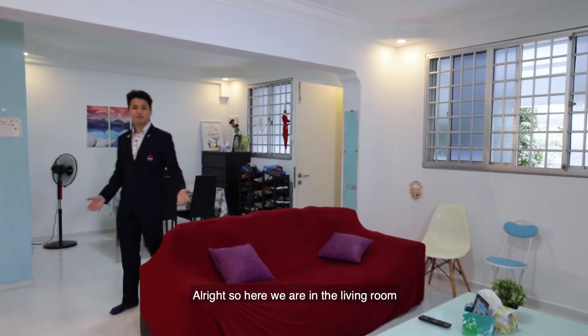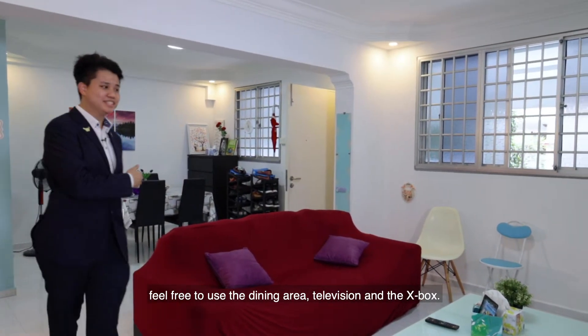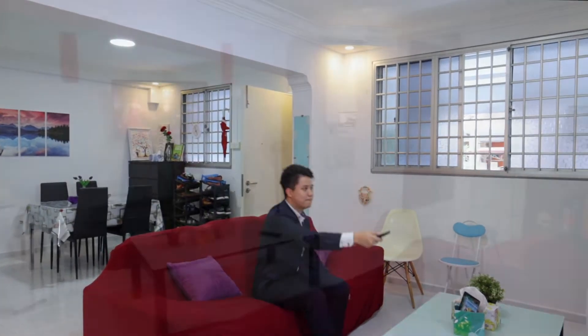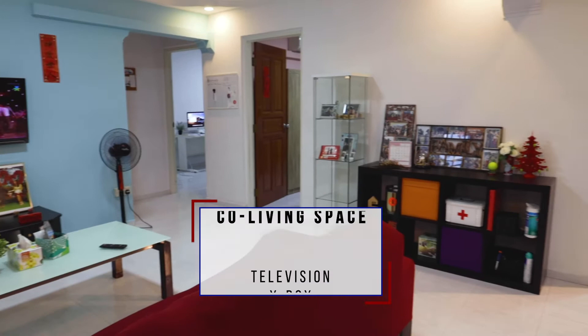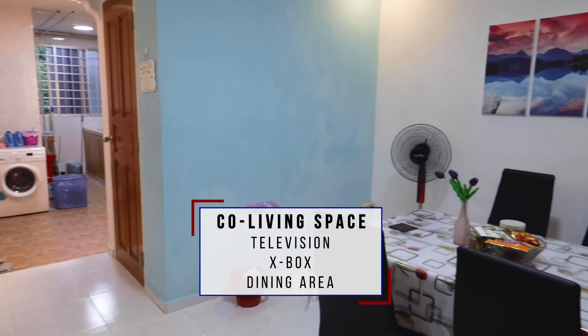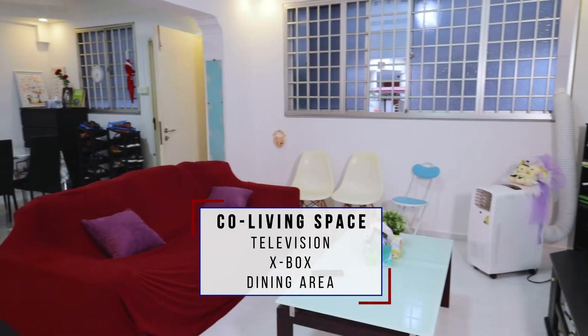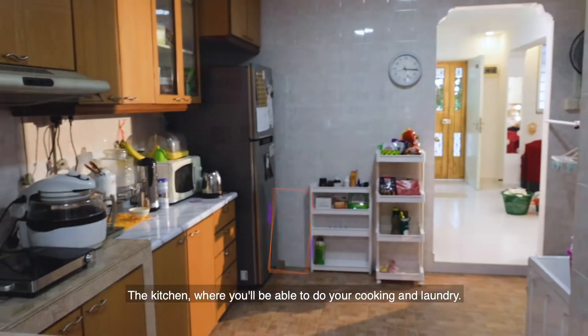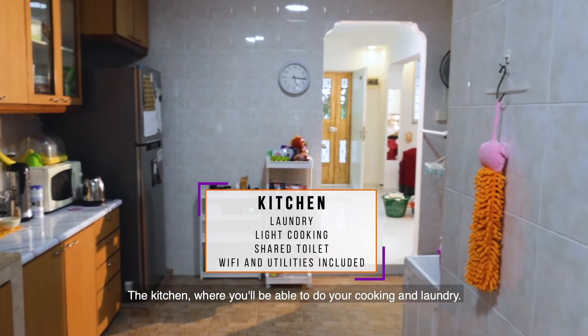So here we are in the living room. Feel free to use the dining area, the television, and the Xbox. Moving into the kitchen, where you'll be able to do your cooking and laundry.